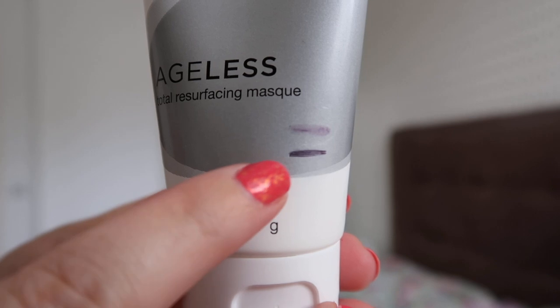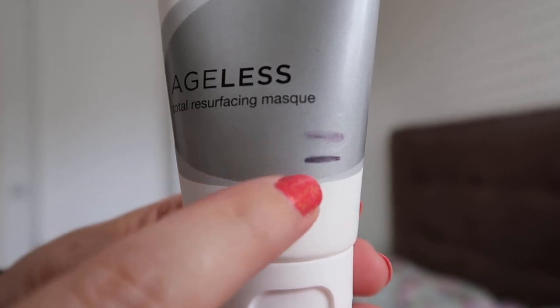Mask number two is also from Image and this is the Ageless Total Resurfacing Mask. I've made a little bit of progress on this one — I think I could have made more, but I normally use this over the weekend and I've been doing stuff over the weekends so I didn't really get to it. And then the last mask is this Nivea Daily Essentials One Minute Urban Detox Mask, and I made some nice progress on this one. Because it's only a one minute mask, it's really easy to just slap it on once or twice a week and make some progress.